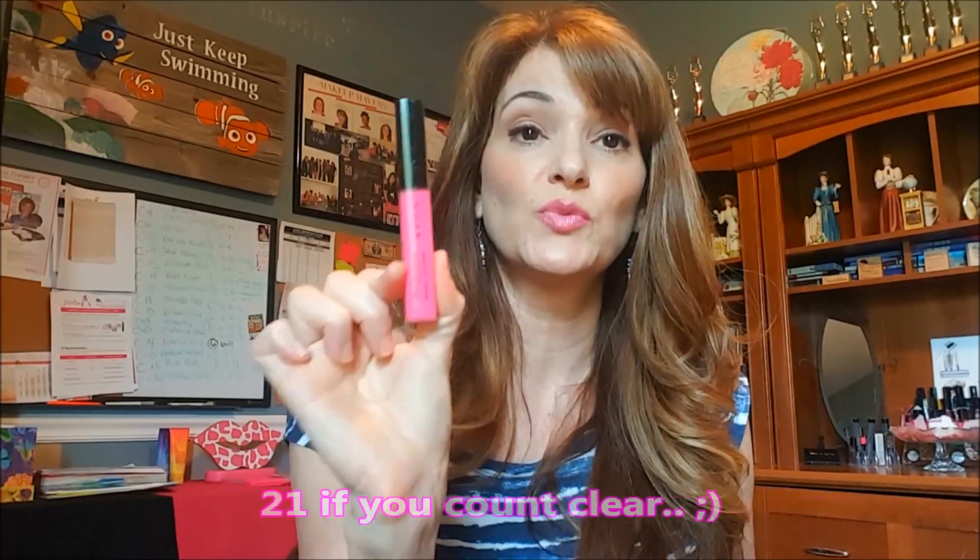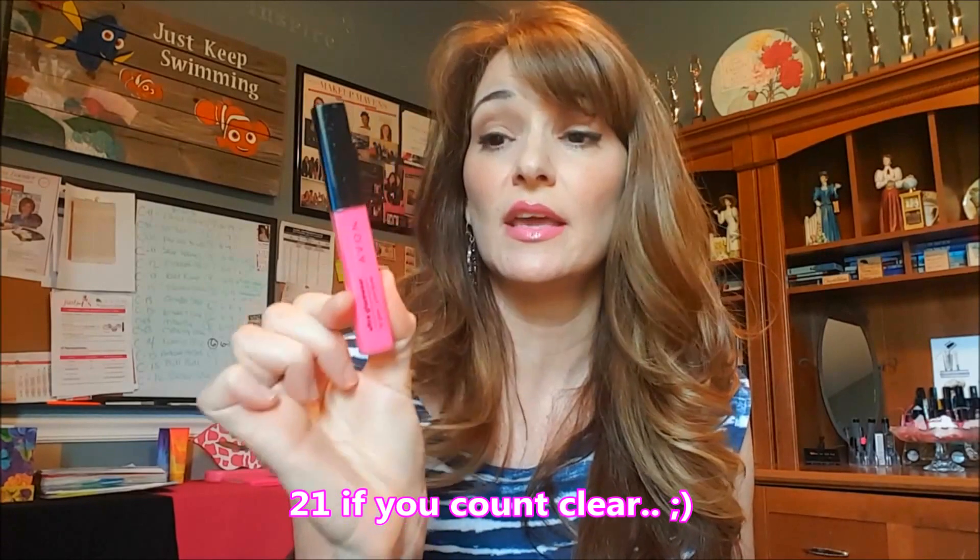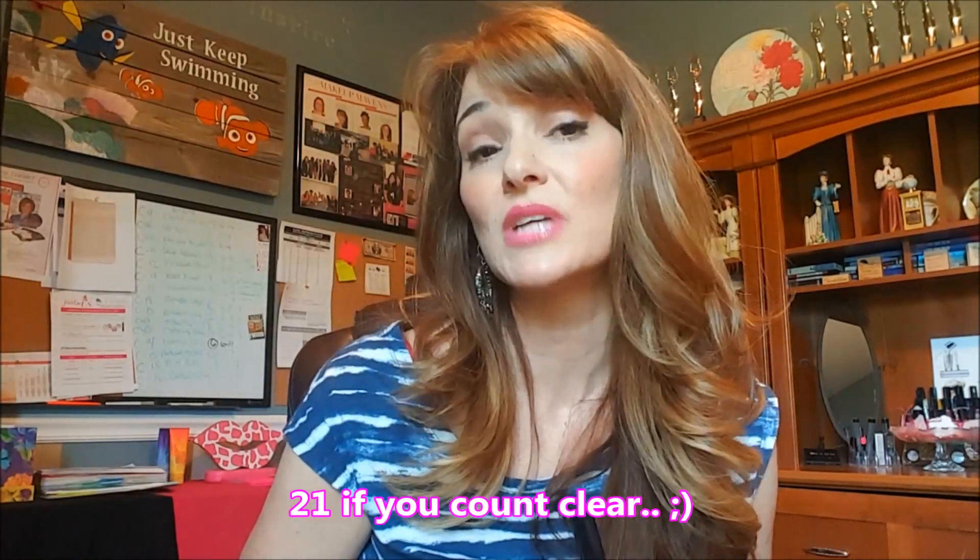It gives that swelling effect that most women are looking for these days without a lip injection. The Glaze Wears come in 20 different shades for only $6, and when they go on sale we've had two for $6.99, four for $10 — that makes them $2.50 each. So there's some great pricing there.